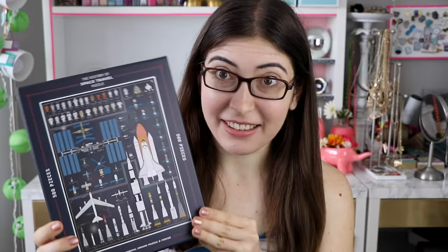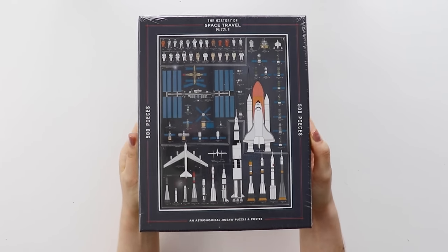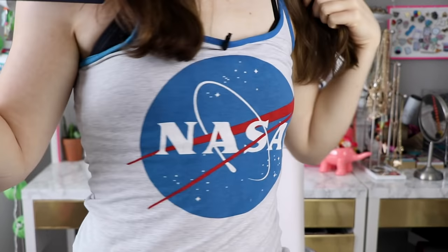Hi everyone, Karen here. So today I am about to take you on a journey — a puzzle journey, a little investigation that I did. We're gonna start with this puzzle, which is the History of Space Travel. The design is made by Pop Chart Lab, and I totally wore my NASA shirt so that I could be on theme, but when I sit down you can't even see it, so moving on.